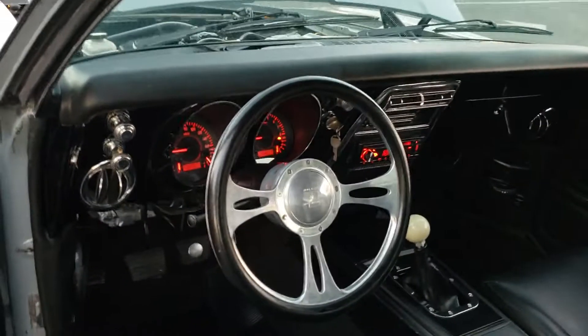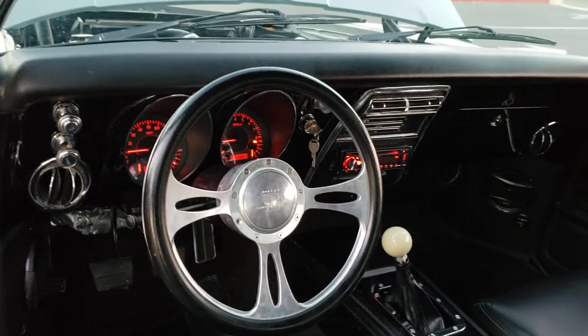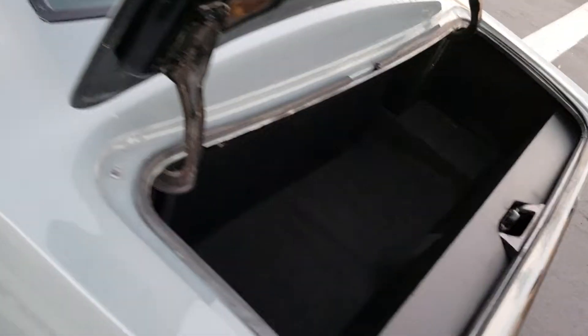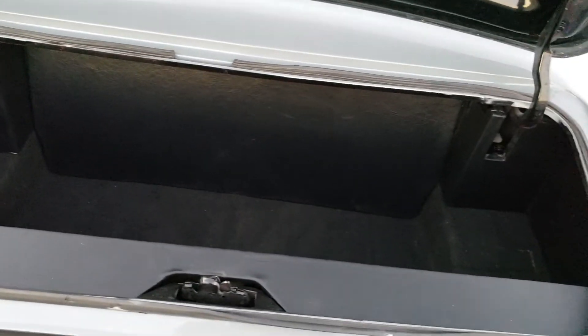Custom seats, digital Dakota gauges that all work accurately, full Pioneer system — two Pioneer 10-inch speakers ported into the back with a custom tray, four Pioneer mids and highs, and a custom box ported into the back.